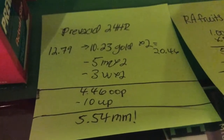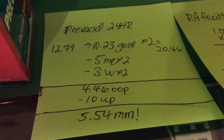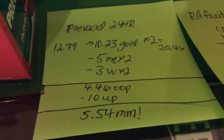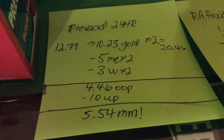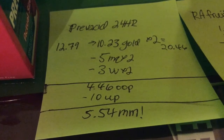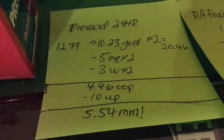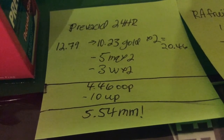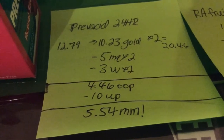The Prevacid is $10.23, so I bought two of them, bringing it to $20.46. I used two $5.00 off one manufacturer coupons from Prevacid Perks and two $3.00 video values, bringing it to $4.46 out of pocket. I got back a $10.00 UP reward, making it a $5.54 money maker.